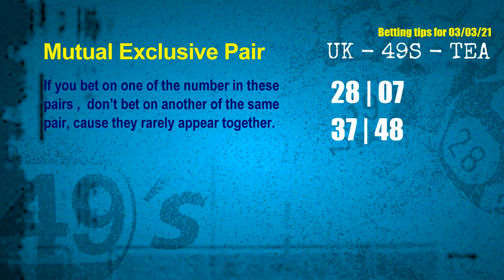Now we have some following ones and ball colors. Here are some tips to increase hit odds, such as mutual exclusive pairs. These numbers in a pair both match the following ones and colors, but according to thousands of results, they rarely appear together — which means if you bet on one of them, don't bet on the other in the same pair. The mutual exclusive pairs for next draw are: first pair, 28 and 07; second pair, 37 and 48.